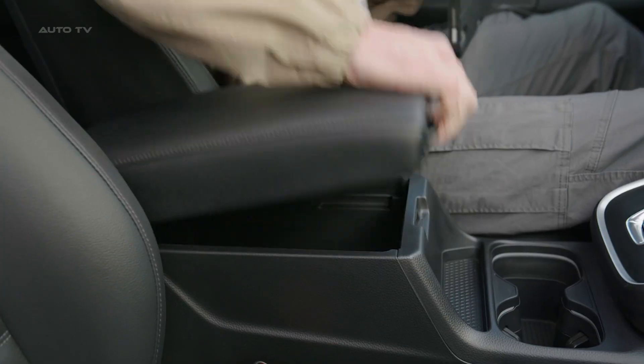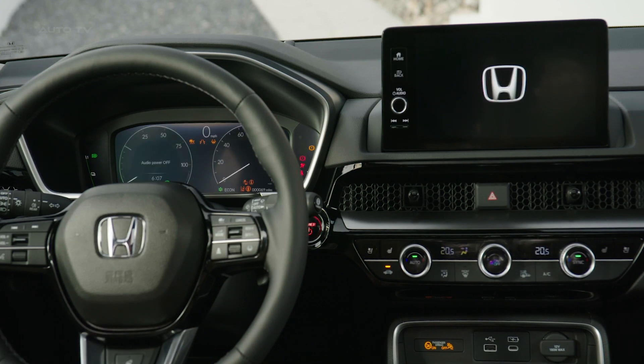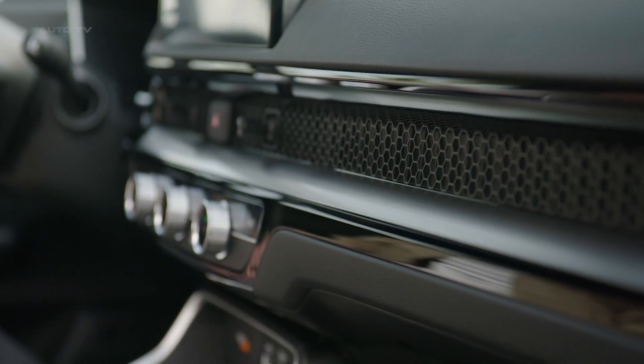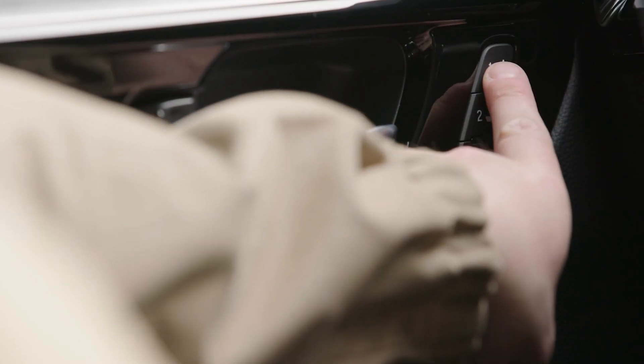Design-wise, the new CR-V maintains its signature silhouette but with an evolutionary touch that amplifies its road presence. Distinct grille designs and slim, sleek headlights with new signature daytime running lights distinguish the EHEV and PHEV versions.